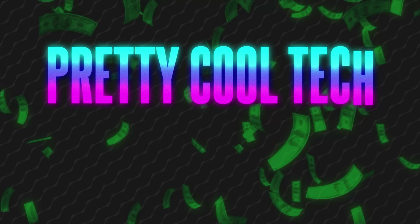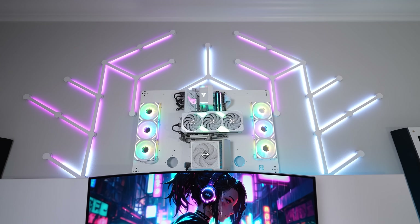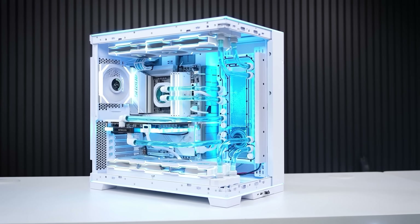Does your gaming PC look like you just bought it from an alleyway on Craigslist? Well, fear not, because I'll be going over some pretty cool tech under $50 that can help spice up your PC, whether that's to improve the aesthetics or to add a bit of functionality.